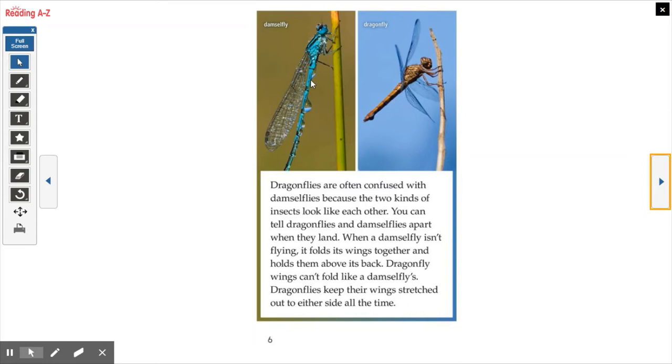Damselflies also have two pairs of wings, but the biggest distinction — the biggest part that makes them different insects — is that the damselfly's wings fold back behind its body when it's resting. When it lands on a plant or a tree or a twig, its wings fold back. But a dragonfly's wings can't fold, so their wings are always stretched out open. If you're ever outside and see one land on something, see if you can notice the wings to tell which one is which.